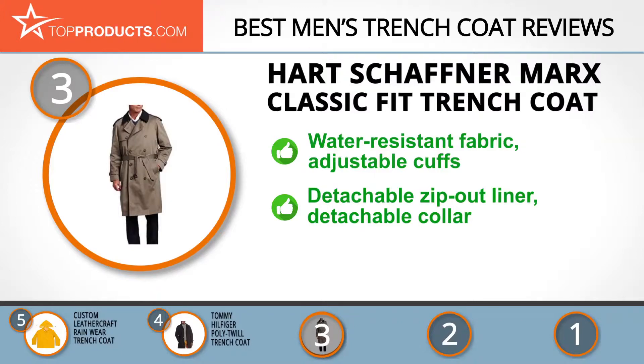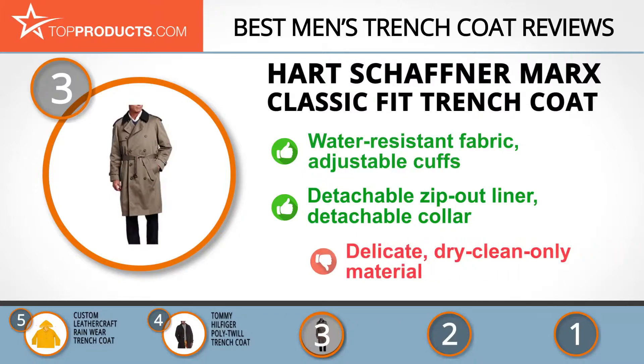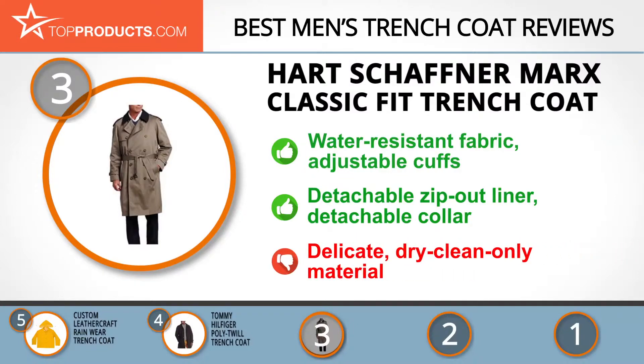With its belted waist and adjustable length cuffs, you can get the perfect fit you desire. For a trench coat with a detachable zip-out liner, perfect for all seasons, look no further than this amazing trench coat. Its detachable collar gives you another wearing option. Although this trench coat is a delight, it can only be dry cleaned.